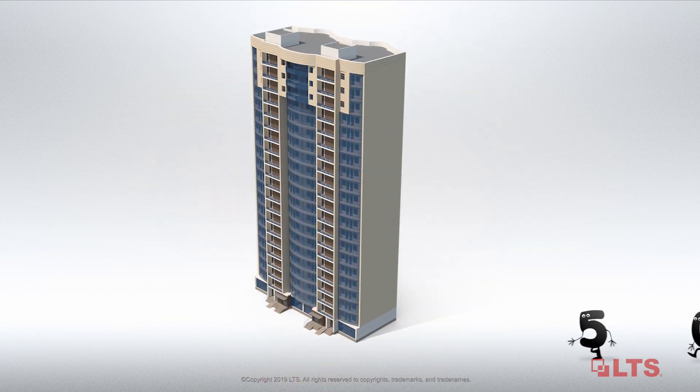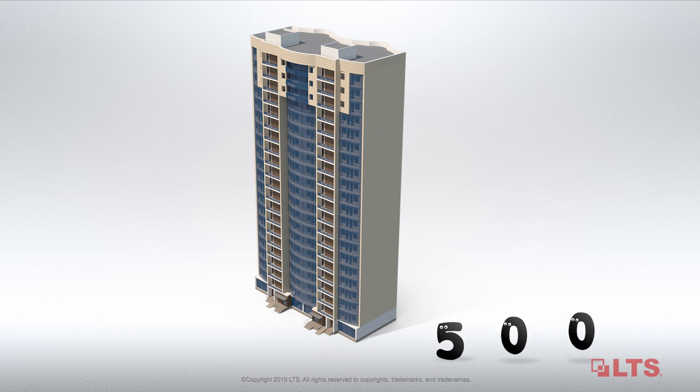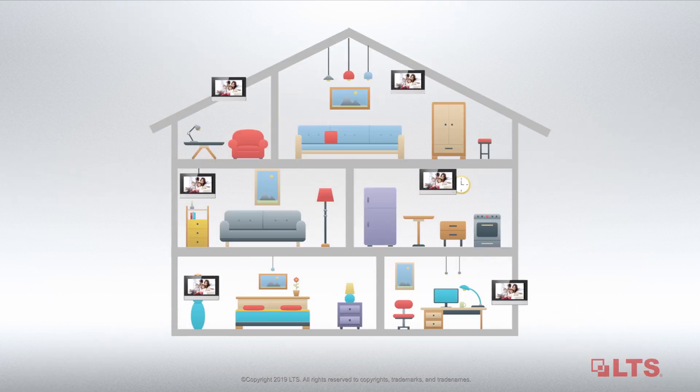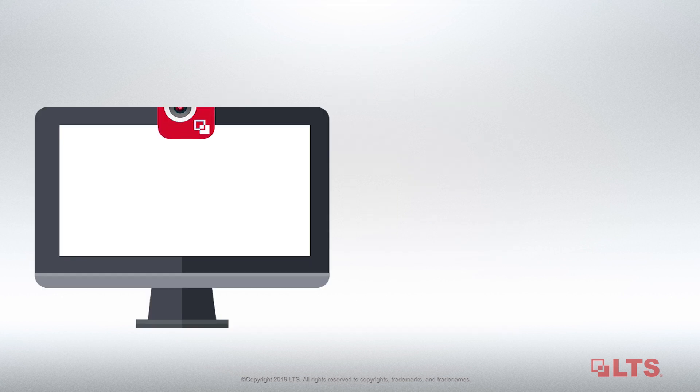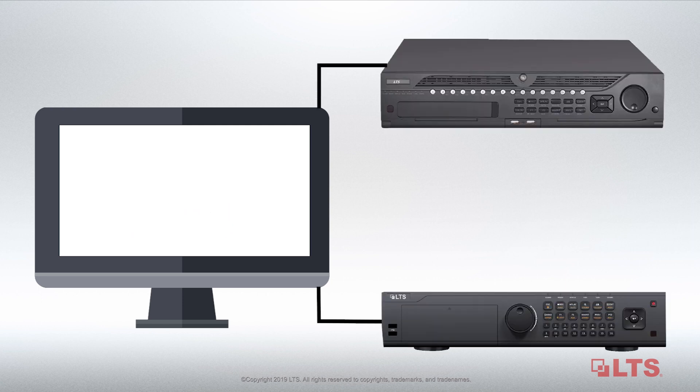Both LTS IP and two-wire intercom systems support up to 500 apartment units and six indoor stations per apartment. They use TCP/IP for NVMS v3 management software, and the surveillance video can be recorded to LTS NVR and DVRs.